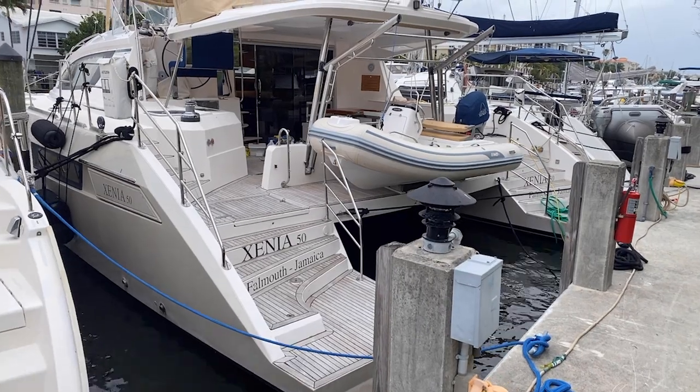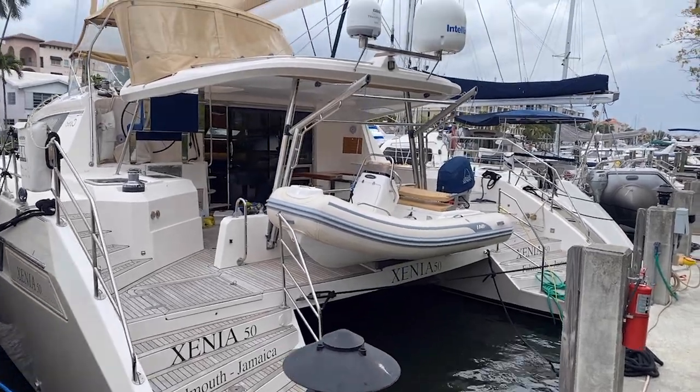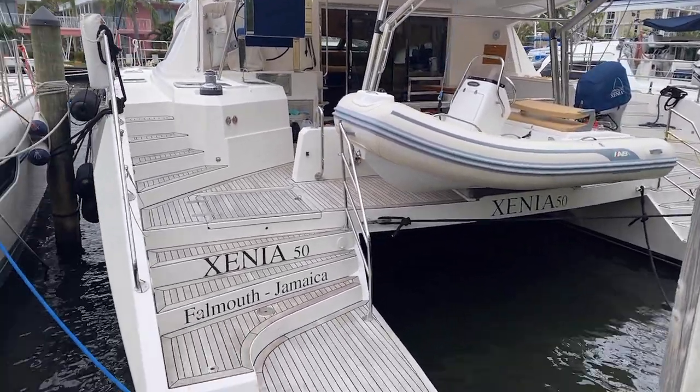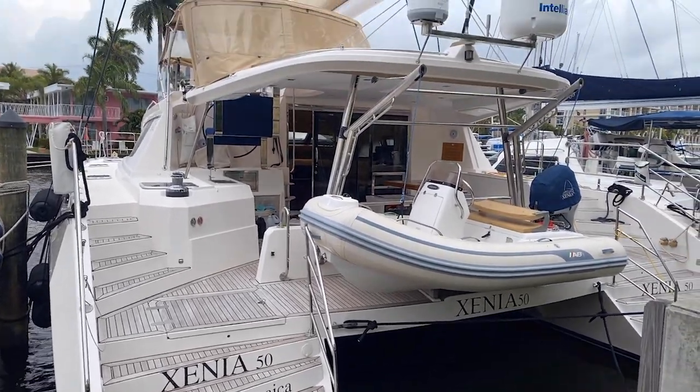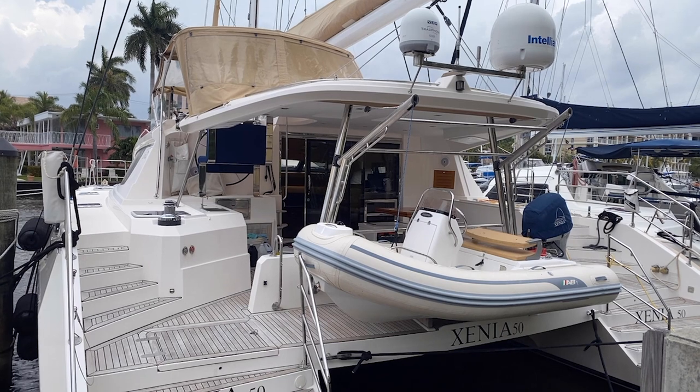I'm going to flip the camera around and do a little walkthrough of this 2015 Privilege 50, here in Fort Lauderdale — a new arrival. It's a four-stateroom layout, and you'll see it's getting some work done. It's actually getting a nice compound and buff for the whole thing.